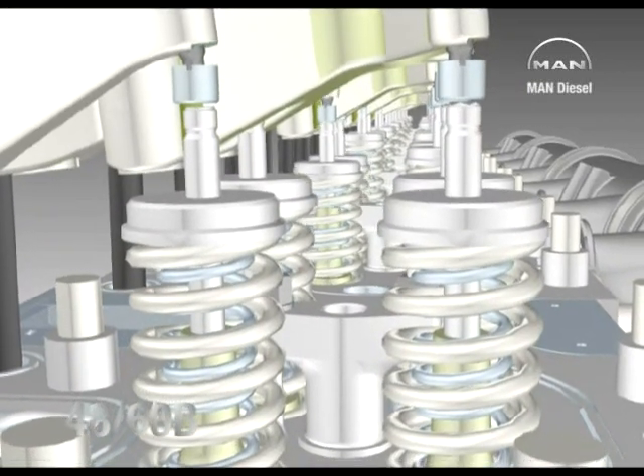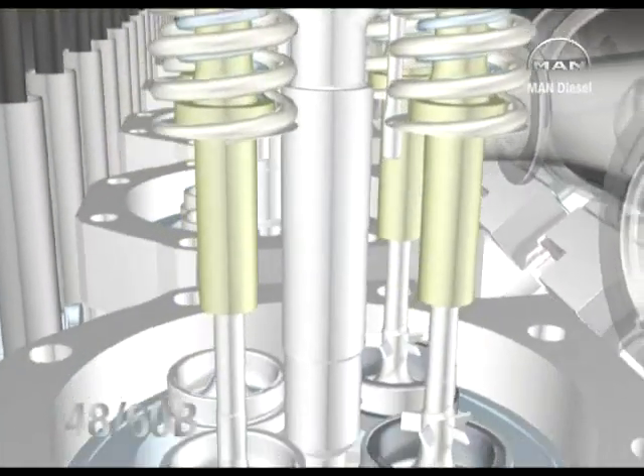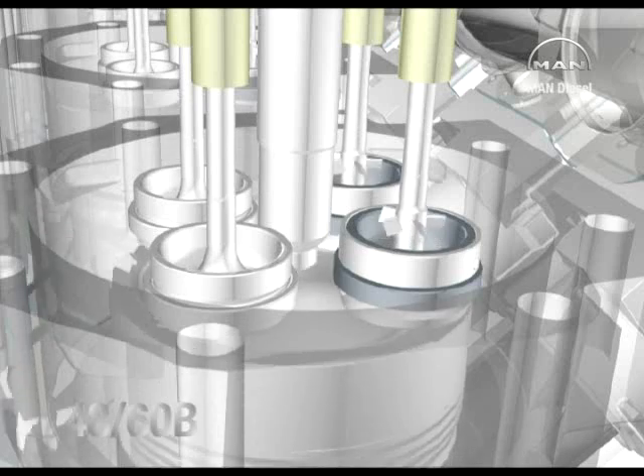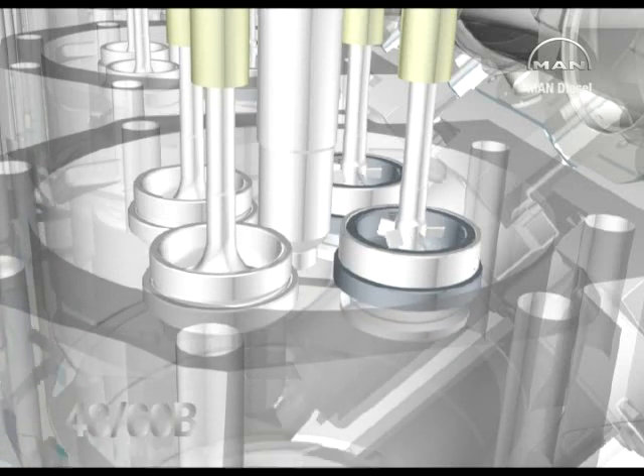Among a range of features promoting low maintenance and long times between overhaul is self-rotation of the exhaust valves to remove potential deposits, ensure effective sealing and reduce wear.